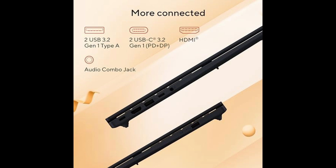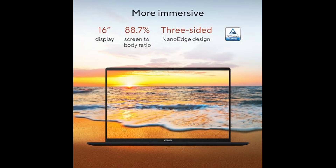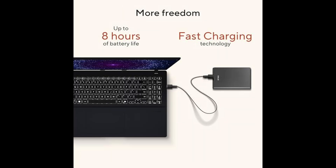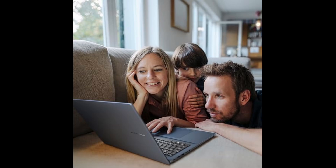The display is another standout feature. You're getting a large 16-inch WUXGA screen with a resolution of 1920 by 1200 pixels and a 16:10 aspect ratio. That extra vertical space makes a huge difference for browsing, writing, and coding. The 300-nit brightness ensures clear visuals even in well-lit environments, while the color-rich panel provides vibrant, lifelike imagery that enhances everything from Netflix to creative design. The 60Hz refresh rate is smooth enough for most tasks and daily use, and it's easy on the eyes.